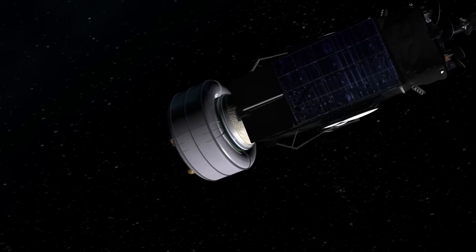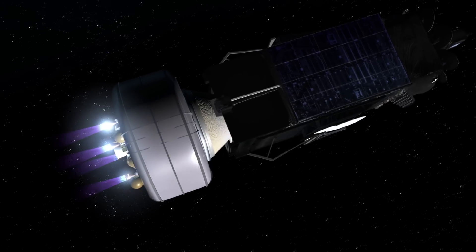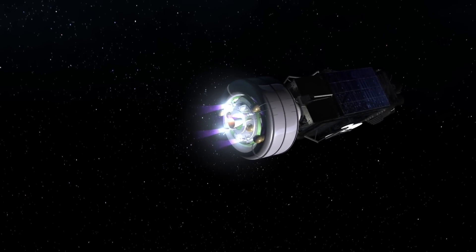The upper stage of the ILS Proton rocket is called the Breeze-M, and is designed to inject payloads into a wide variety of target orbits. There are five Breeze-M burns in this SSTO mission design.